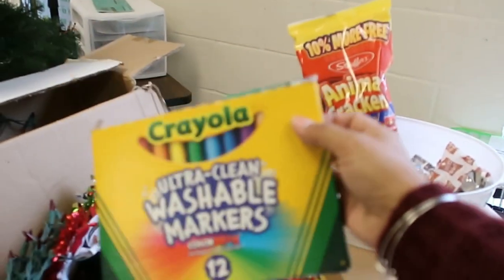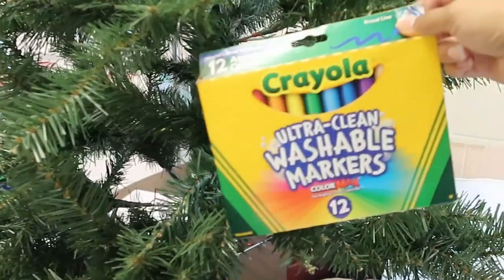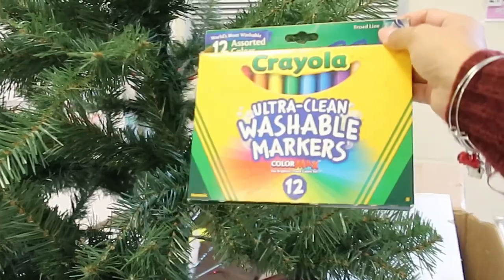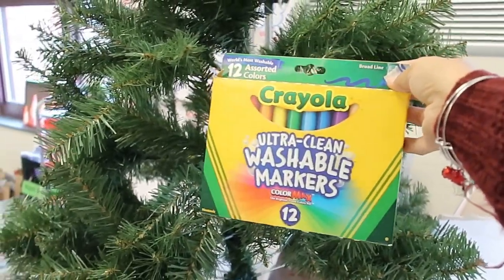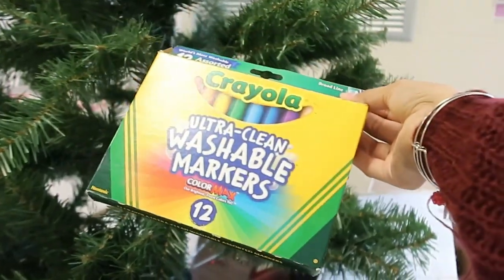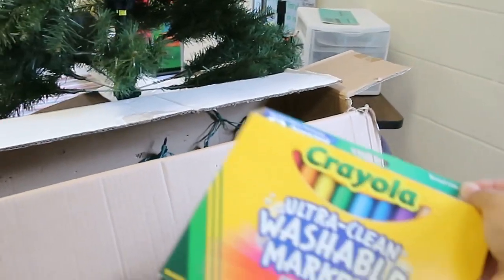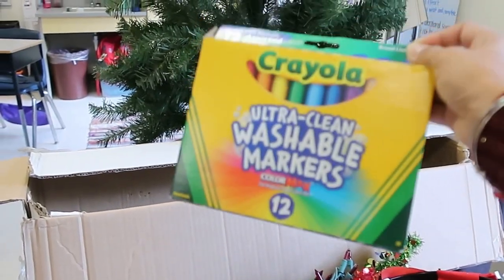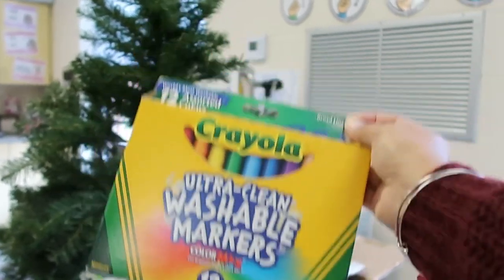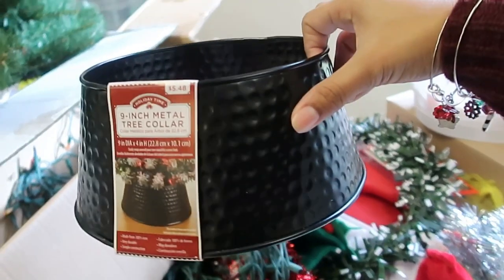I'm also going to be doing some DIY decorating for school supplies. I saw Class and Contrast share some cool ideas about decorating the classroom Christmas tree with things you have in the classroom — like a markers box or a Crayola box. Some other things I'm putting on the tree are also classroom-related, so I'll definitely show you guys what that looks like and how it turns out.